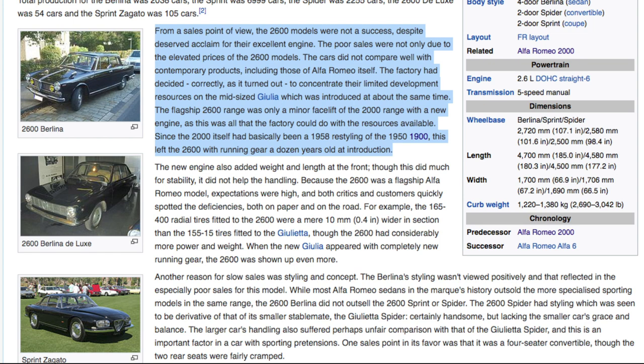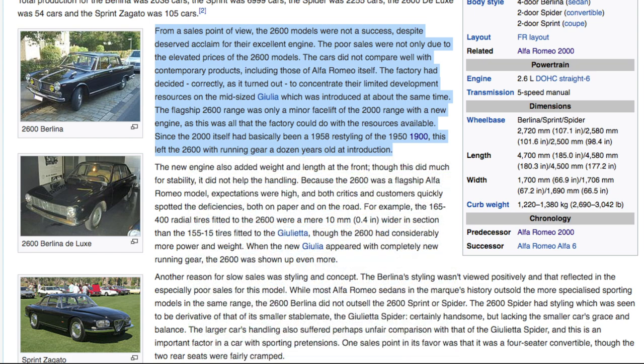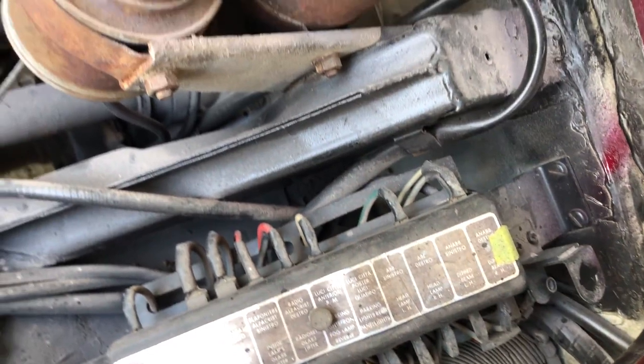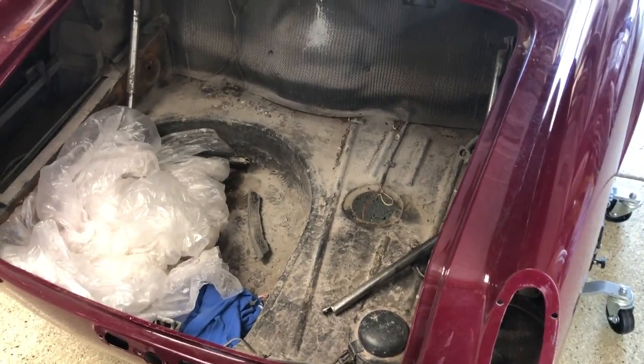From a sales point of view, the 2600 models were not a success, despite deserved acclaim for their excellent engine. Poor sales were not only due to elevated prices; the cars did not compare well with contemporary products, including those of Alfa Romeo itself. The factory decided, correctly as it turned out, to concentrate limited development resources on the midsize Giulia. The 2600's running gear was already a dozen years old at introduction, since it was essentially a restyling of the 1900s — which had a cast iron block with an aluminum head, whereas this is all aluminum.